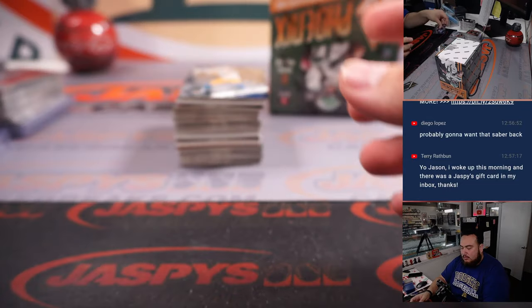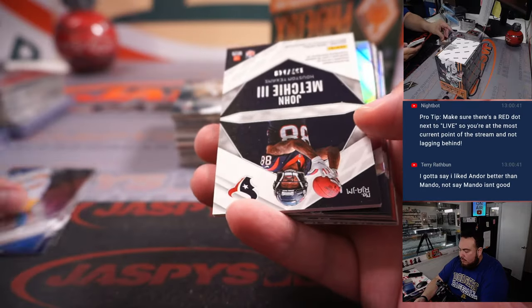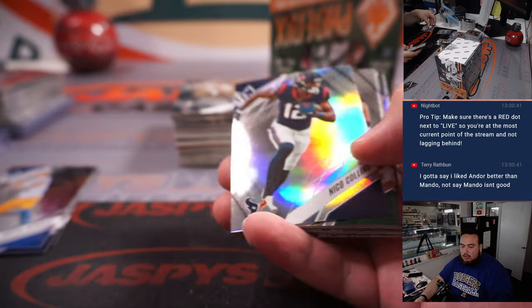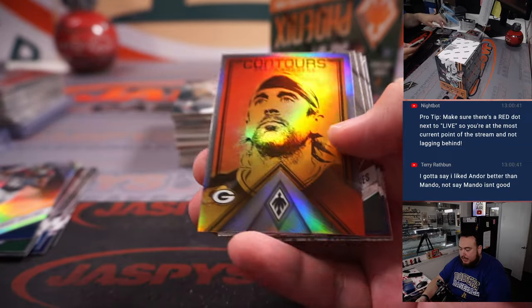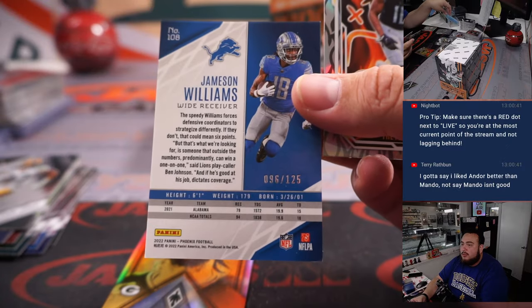Malik Willis. John Mechie to 149 — nice two-color patch and autograph there for the Houston Texans, going to Chris Parent. Tom Brady Fire Forge — that looks really awesome, number to 99, that's Patriots Edition. Jameson Williams, number to 125.